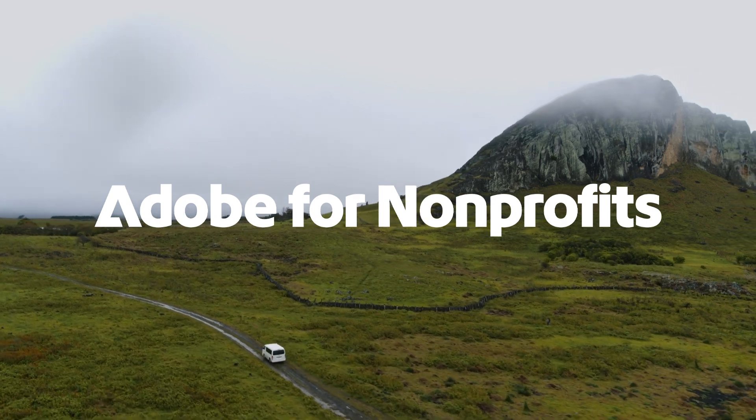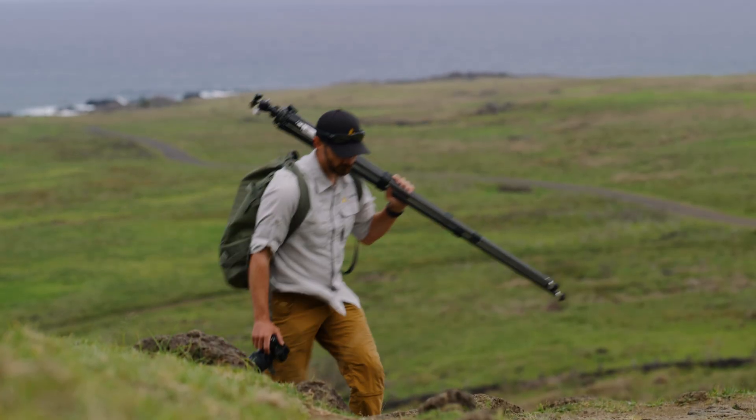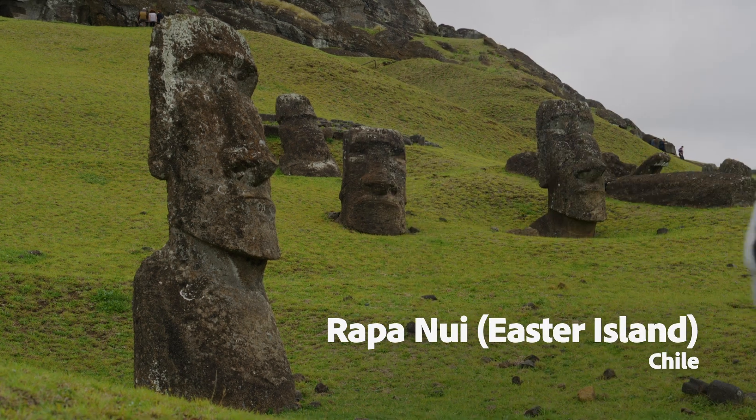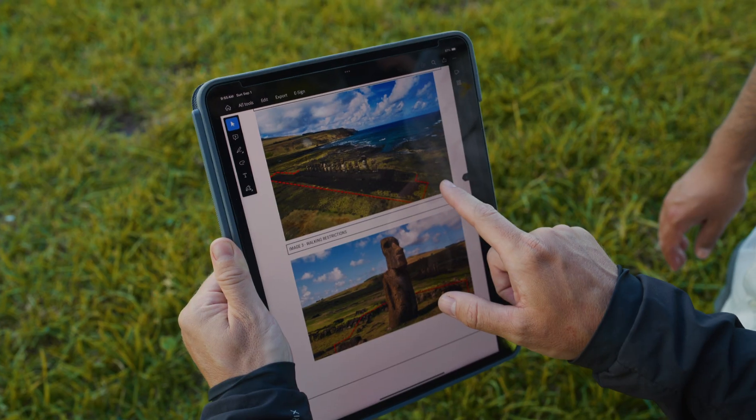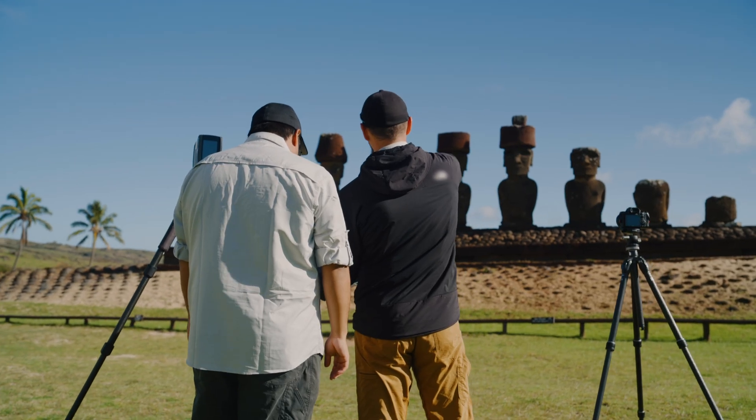CIARC is a non-profit organization committed to making the world's cultural heritage sites available to future generations. We use Adobe Acrobat almost every day as part of accomplishing our mission. It helps us connect with partners to bring these places to life.